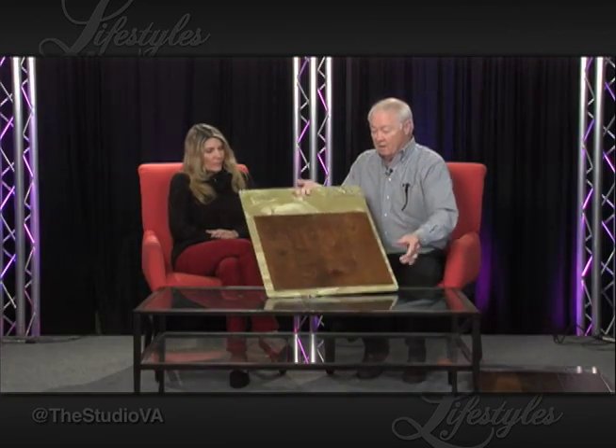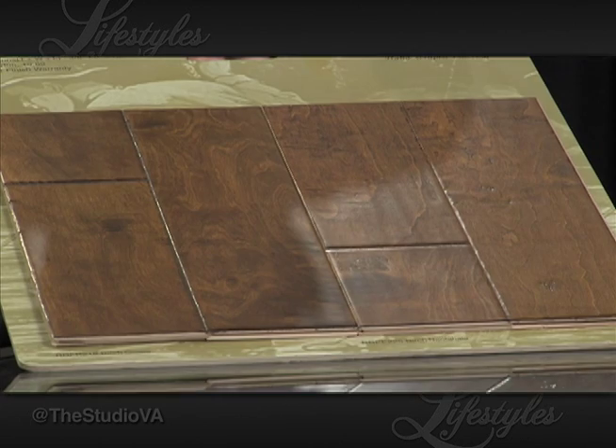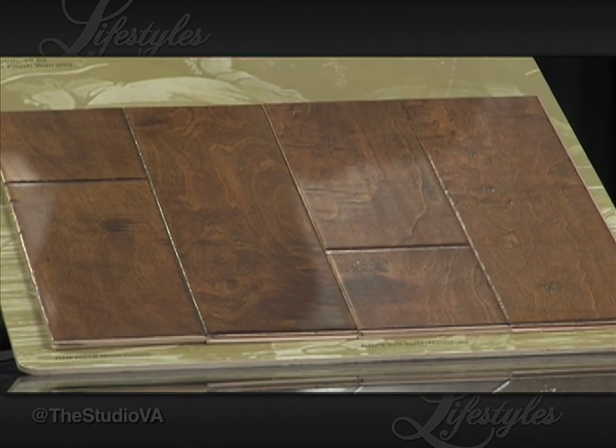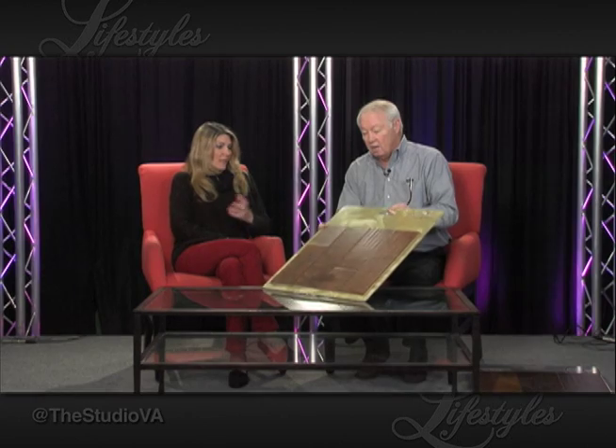If you like rustic, this is ideal — maybe ideally suited for family rooms and activity rooms. Very competitively priced, beautiful visual, excellent performance, great finish — a great all-around product. You can get all the different stains, so the selections are really unlimited.